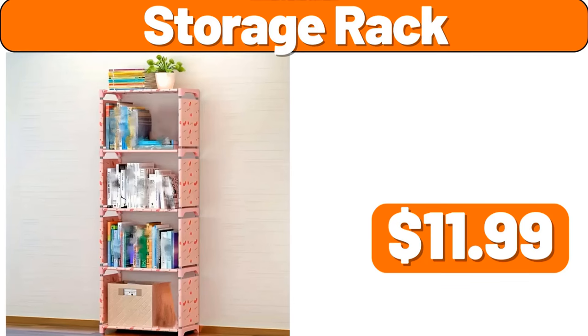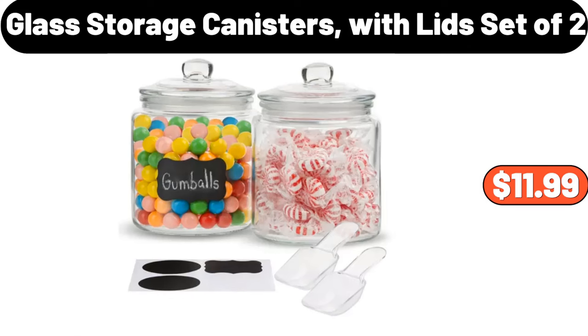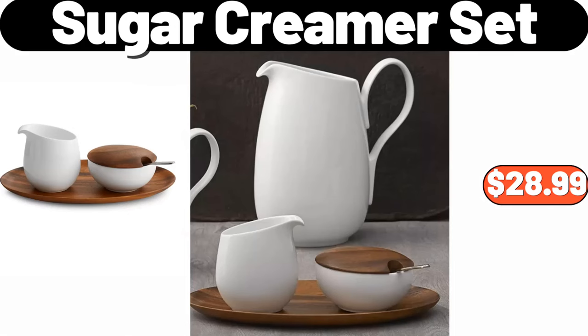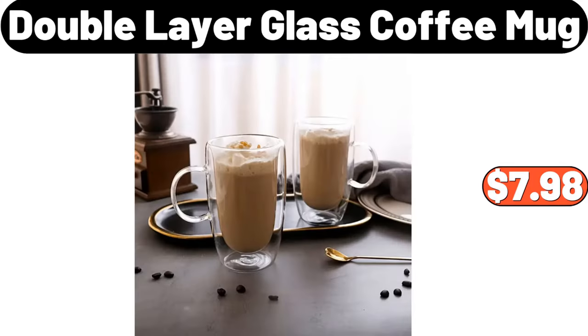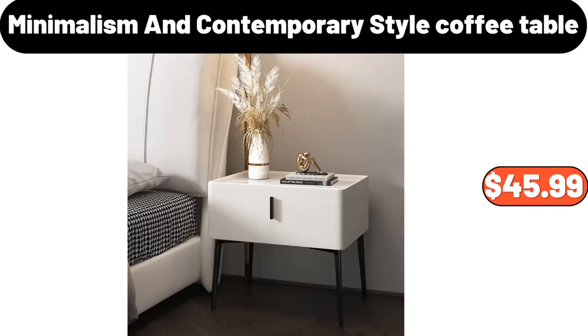Storage Rack, $11.99. Quilted Velvet Reverse Sherpa Electric Heated Throw, $26.99. Glass Storage Canisters with Lid Set of 2, $11.99. 5 Layers Wrought Iron Flower Rack with 6 Pots, $31.99. Sugar Creamer Set, $28.99. Stainless Steel Thermoses, $19.95. Christmas Tree 2-Piece Serving Platter with Dome Set, $11.99. Double Layer Glass Coffee Mug, $7.98. Portable Foldable Mini Washing Machine, $28.99. Minimalism and Contemporary Style Coffee Table, $45.99.